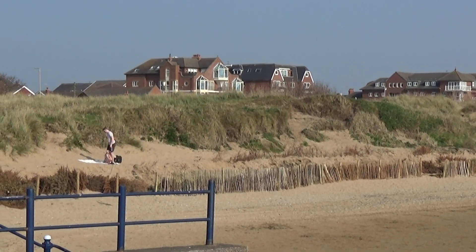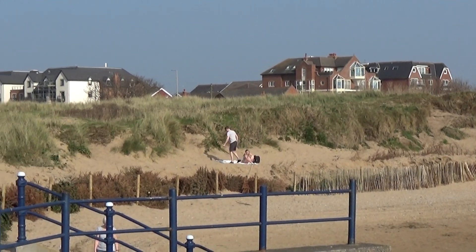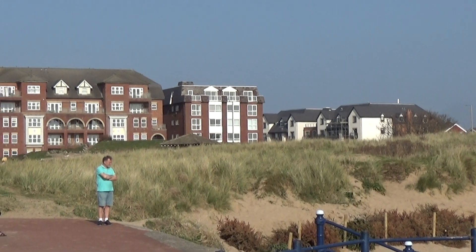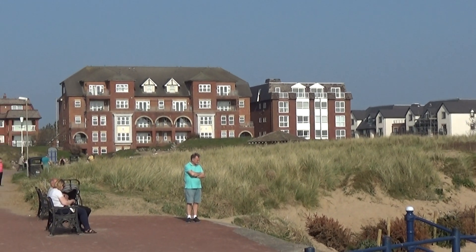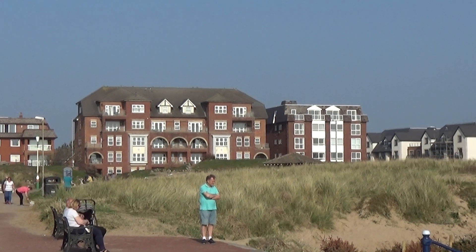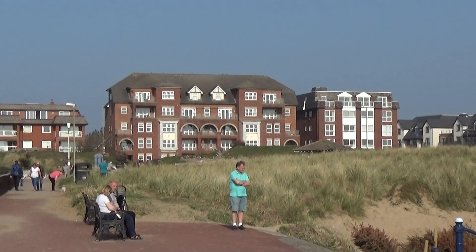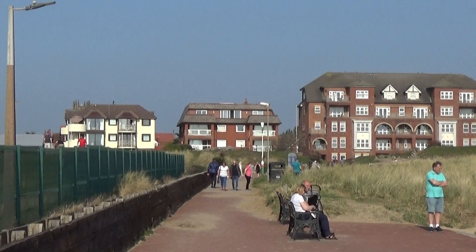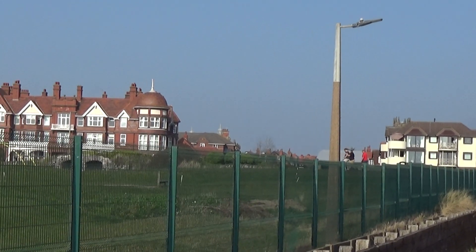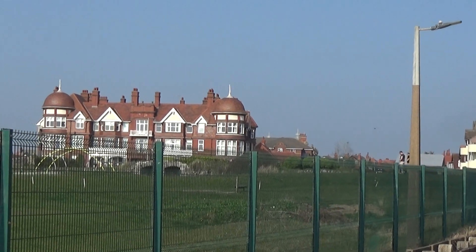Just a view and you can see the houses and the apartments there. The apartments generally have balconies on them so they can still look over the beach onto the sea. And then we're back at the Grand Hotel. Thank you.